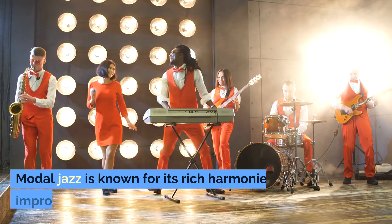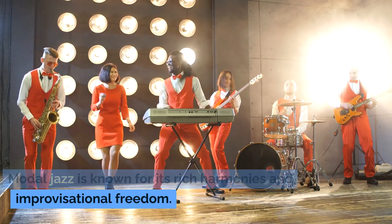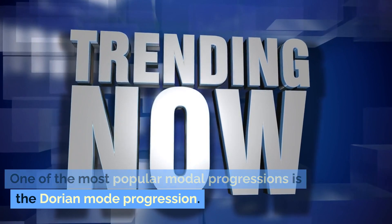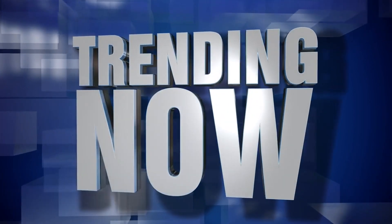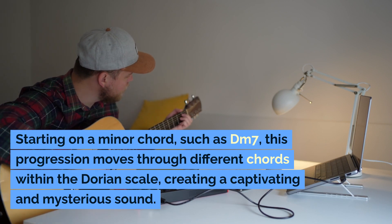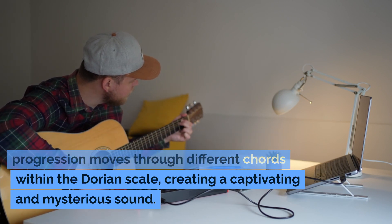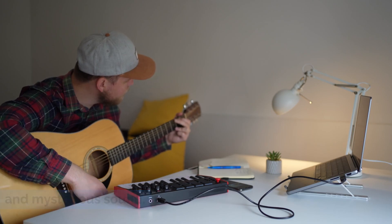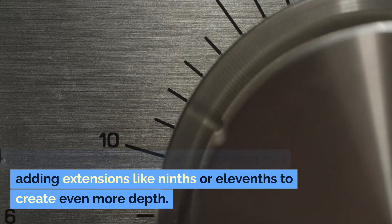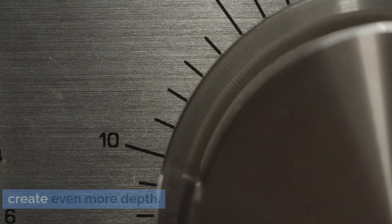The Modal Magic. Modal jazz is known for its rich harmonies and improvisational freedom. One of the most popular modal progressions is the Dorian mode progression. Starting on a minor chord, such as DM7, this progression moves through different chords within the Dorian scale, creating a captivating and mysterious sound. Try experimenting with different voicings and adding extensions like 9ths or 11ths to create even more depth.